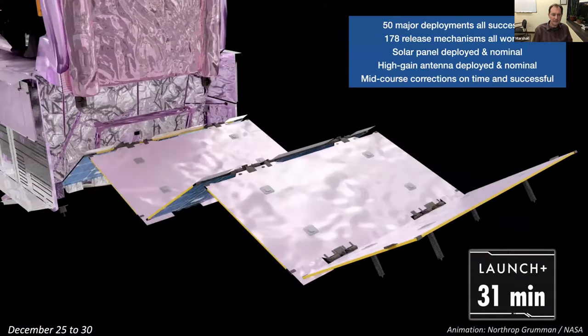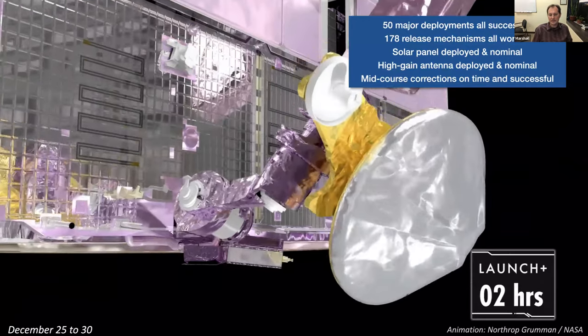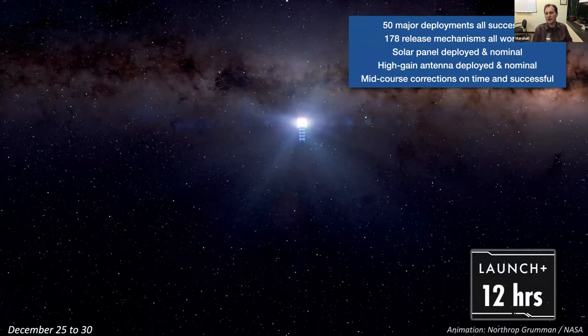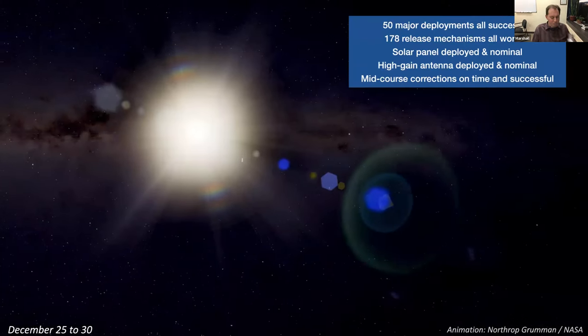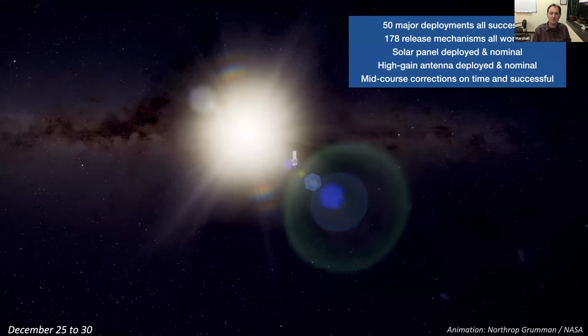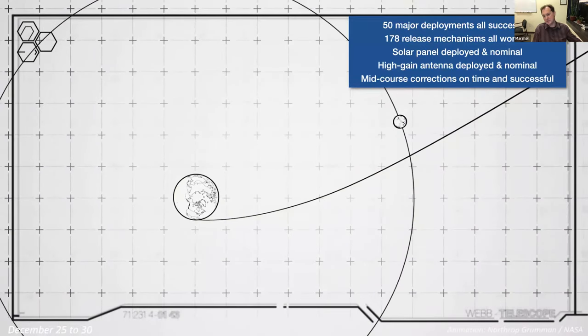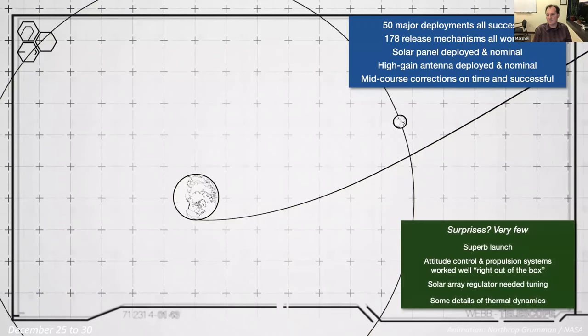Right after launch came the deployment of the solar panel and the high gain antenna. In those first few weeks, we had major deployments — hundreds of release mechanisms that all worked flawlessly. We had the mid-course correction burn: the one time-critical thing was the first burn to correct the course, which had to happen about 12 hours after launch. It happened 12 hours and zero seconds after launch. The rocket engines on the vehicle, used for the very first time in space, delivered thrust within 1% of expected. We got an amazing launch from Ariane 5 — 0.6 sigma overperformance when we budgeted for 3 sigma underperformance — giving us years of extra science thanks to the Europeans.